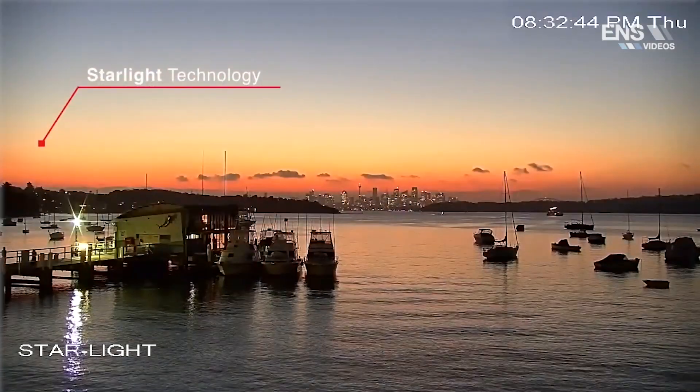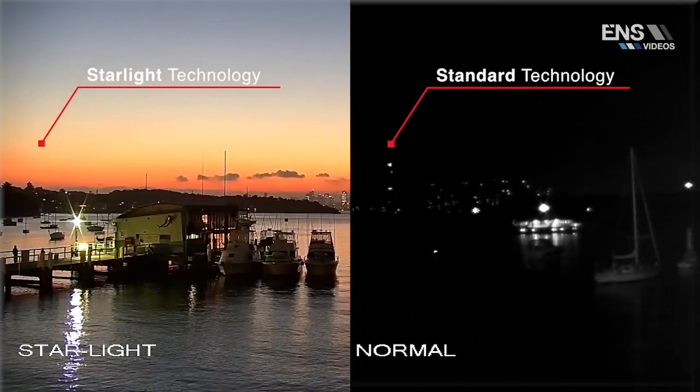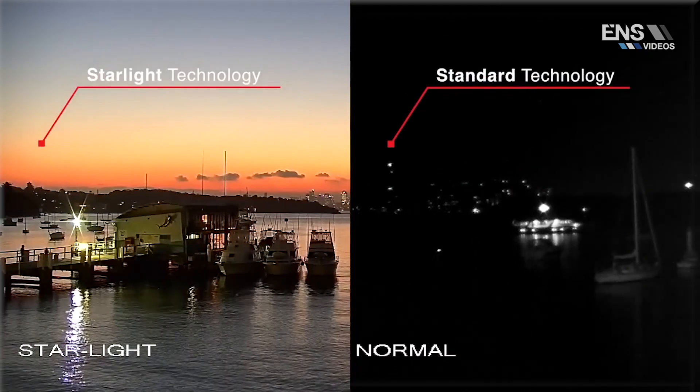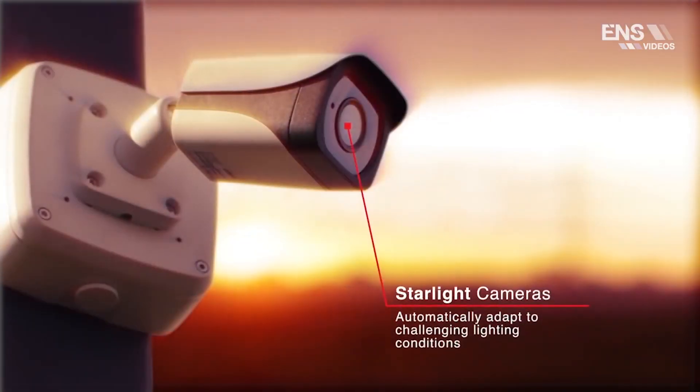The Starlight technology generates crystal clear images in near complete darkness. How is this possible? Cameras equipped with Starlight technology are designed to automatically adapt to challenging lighting conditions.